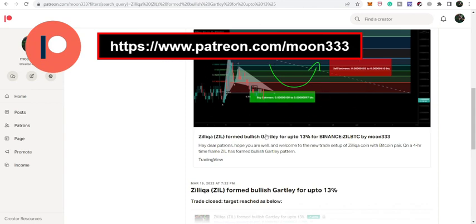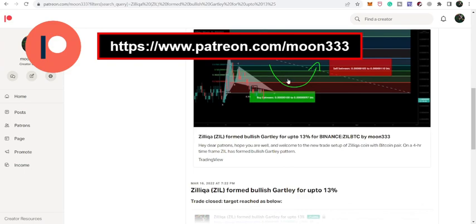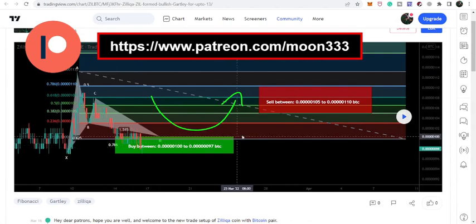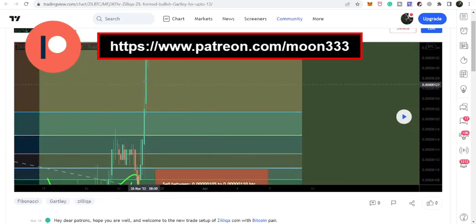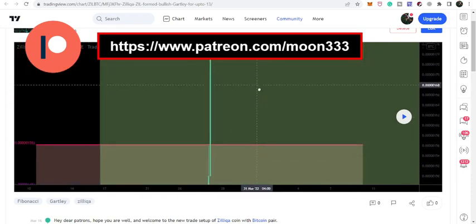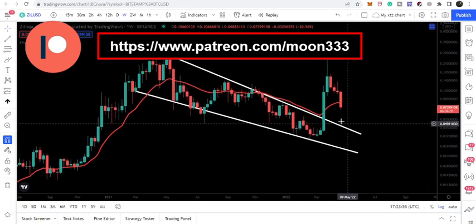Let me recall my last trade setup for Zealika that I shared for Patreon members on March 16th. That was a harmonic bullish reversal Gartley move on the Bitcoin pair. Our result targets per the Fibonacci sequence were from 105 to 110 satoshis, and after this the price line actually rallied well beyond those sell targets — a very huge pump.